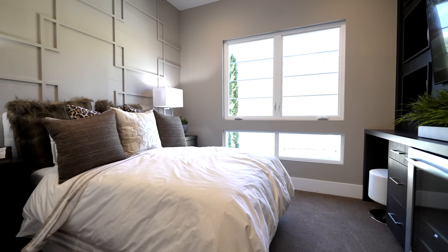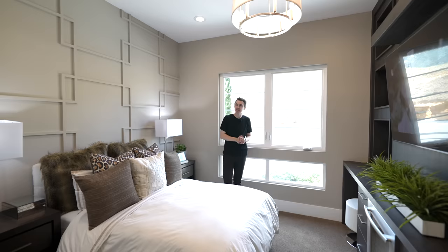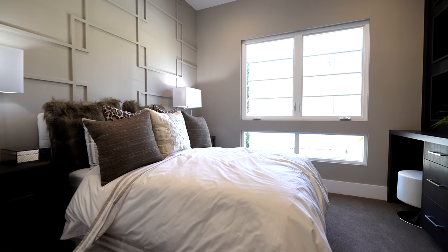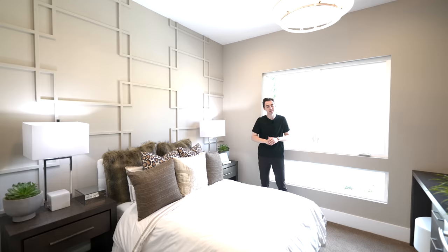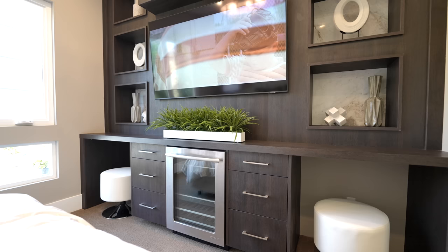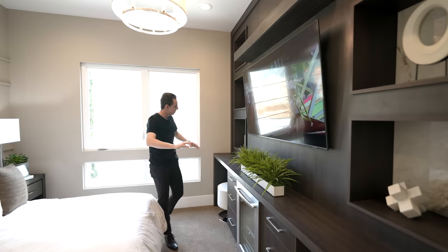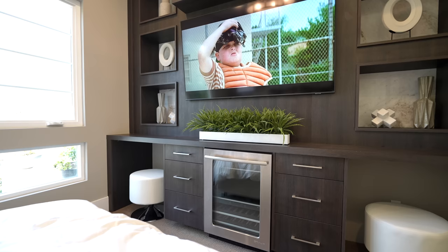The first guest bedroom is extremely well-appointed, with gorgeous mountain views, tons of natural light, and custom wall details adding character. There's a shaded light fixture above the bed and a massive wooden feature wall on the far side with built-in shelving, alcoves for artwork, a mounted flat screen TV, floating shelves, custom cabinetry, and built-in desk areas.